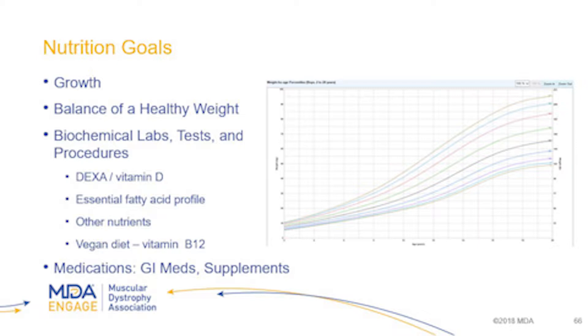Our goal with nutrition is to make sure we're getting growth. We use the CDC growth chart — there is no SMA-specific growth chart to compare to, so when looking at growth charts it doesn't mean we expect a child with SMA to land on a specific spot. But we do want to see certain trends. By taking a series of height and weight measurements over time, we watch where it falls on the chart and how it moves across time to make sure we're growing well and maintaining a healthy weight.